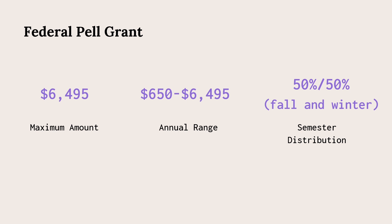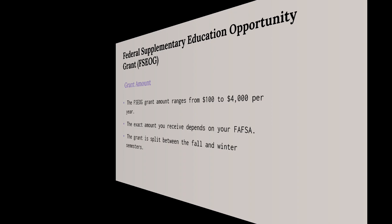However, in some cases, you can also receive 50% of the total grant amount for summer classes.